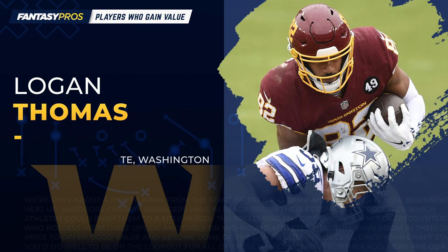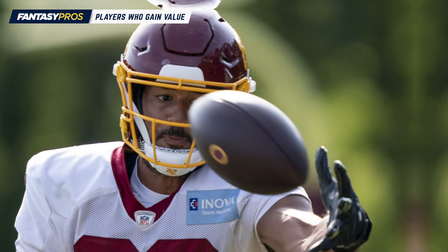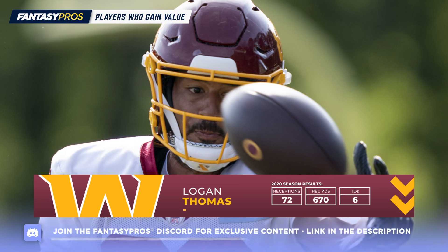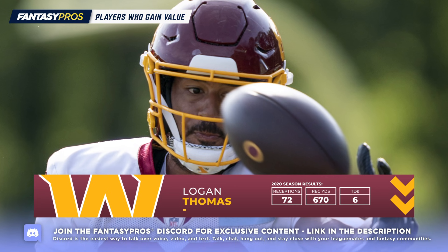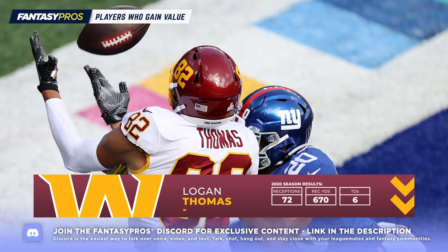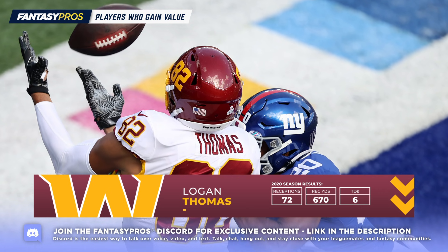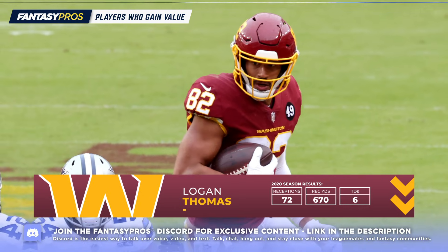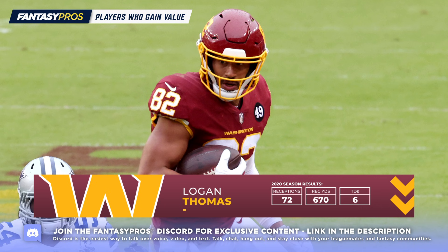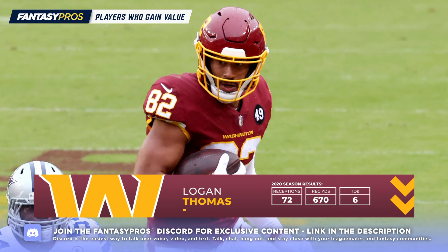Next up, let's talk about my personal spirit animal in Logan Thomas. It's a shame that Washington added a lot of new faces to their offense this season, because it did seem like we were on our way to having another top-tier tight end. Thomas finished as the number 3 tight end in PPR formats last year — third. He saw 110 targets, and his role was only growing. Washington has added Curtis Samuel and Dyami Brown, but Ryan Fitzpatrick is going to be slinging it, so Thomas should again see plenty of targets and a boost in PPR formats.